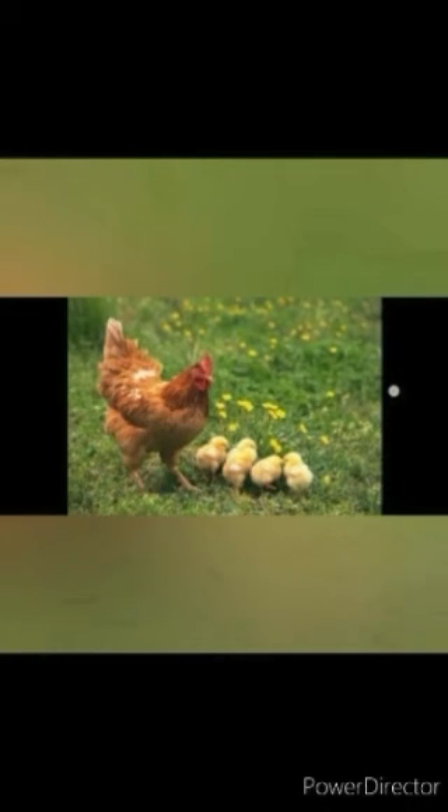Children, would you like to listen to the sound of a hen? Hen clucks.